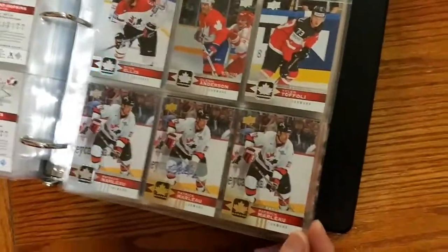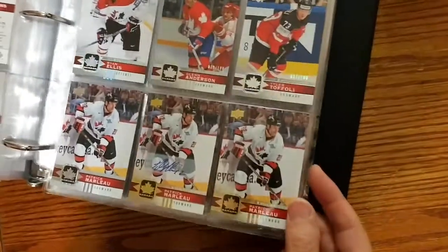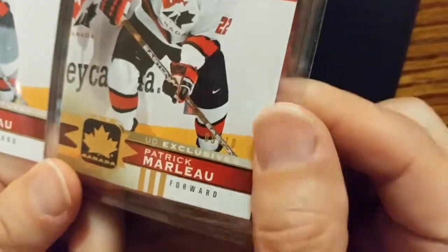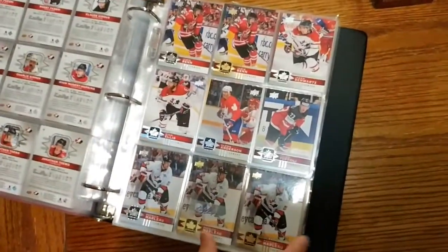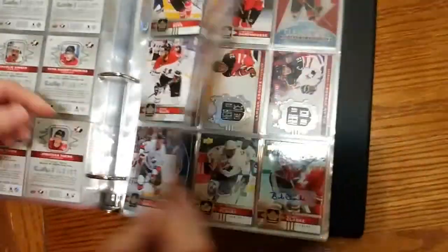And I believe this one is number... it's so hard to see the gold ones because they're in gold — nine, so 9 out of 10. We got this with Patrick. He's a short print — 121. So we've got both gold exclusive and gold foil signature for Patrick.